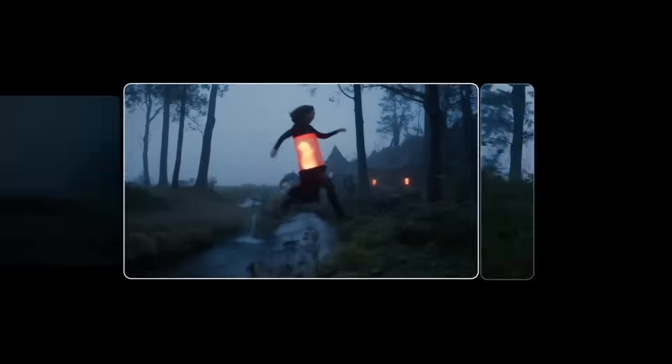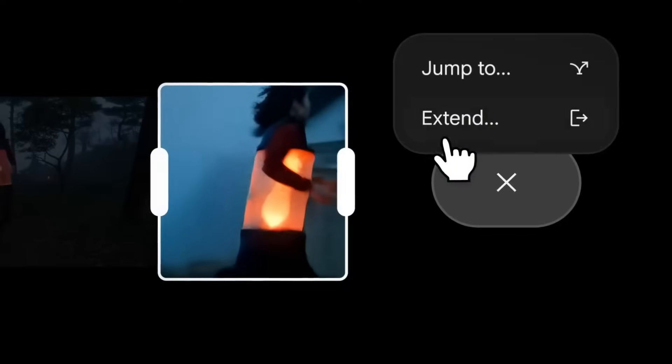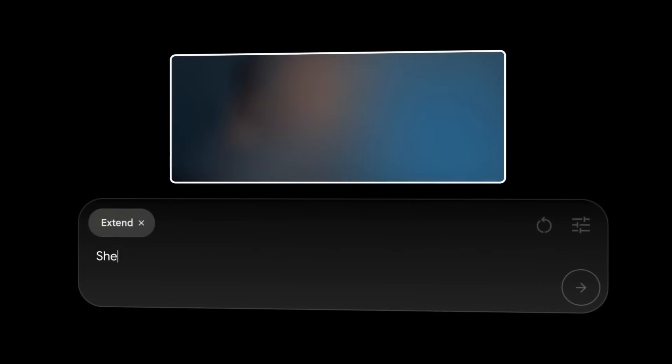Flow isn't fully polished yet, especially when it comes to mixing elements from different models, but it finally gives multimodal creation a workspace that feels more like editing than guesswork.